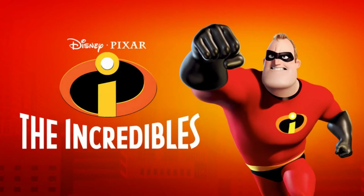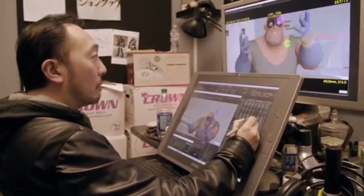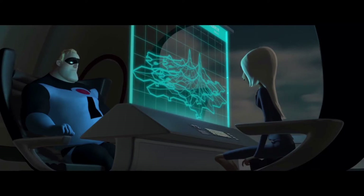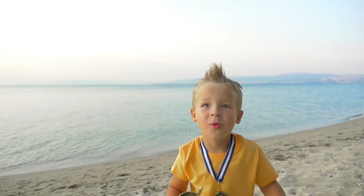The Incredibles is a 2004 Pixar movie directed by Brad Bird. It's a classic, and arguably Pixar's most unique film, both visually and tonally. Not only is this one of Pixar's more complex films, but it's also its darkest and most mature film.